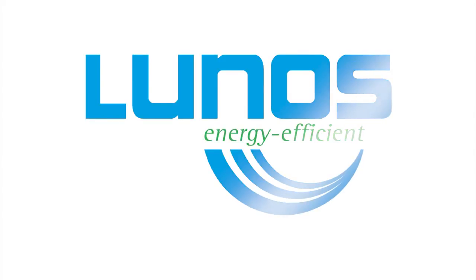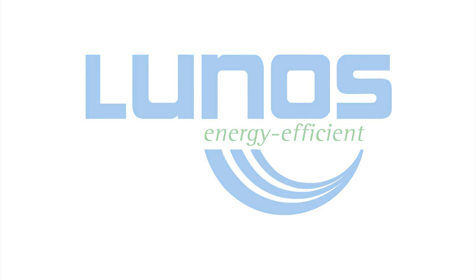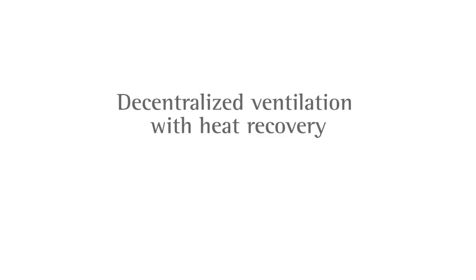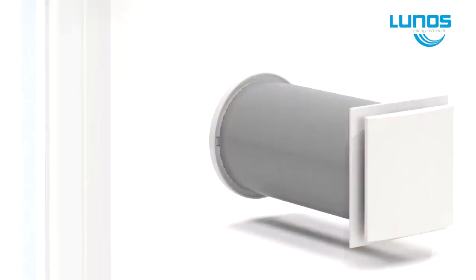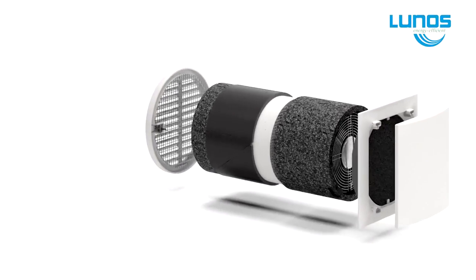Modern homes now have a tight insulation envelope and owners are rightly concerned about removing polluted, moisturizing air from their homes. LUNOS, a German designed and manufactured decentralized heat recovery ventilation system, not only solves this problem but also returns the energy of paid-for heat back into the home.